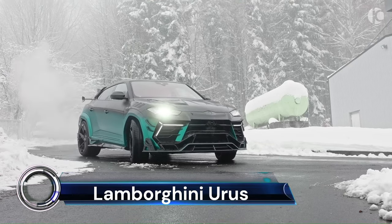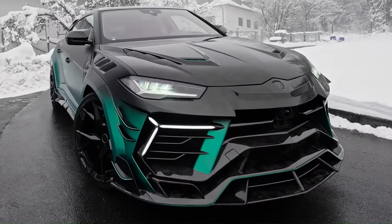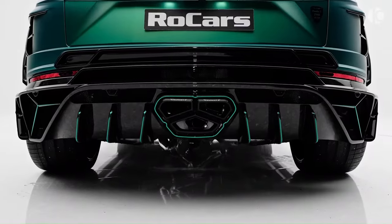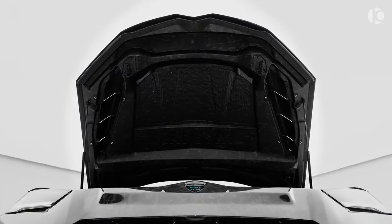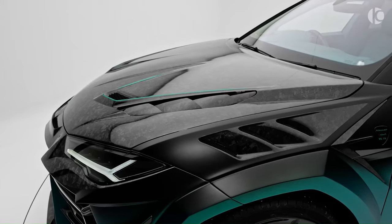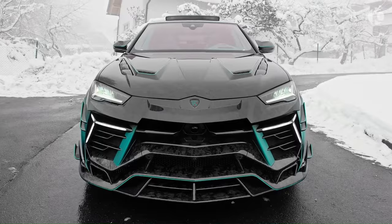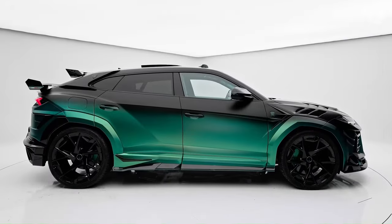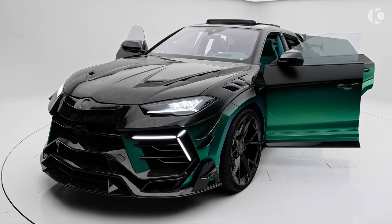The Mansory Lamborghini Urus, also known as the Venatus S, is a marvel of automotive design and performance. This complete vehicle conversion is based on the Urus MY 2024, and it's a limited launch edition with only nine units featuring a carbon roof as standard. The Venatus S stands out with its carbon fiber front end and ultralight bonnet, which, along with the redesigned front apron, gives it a striking look.